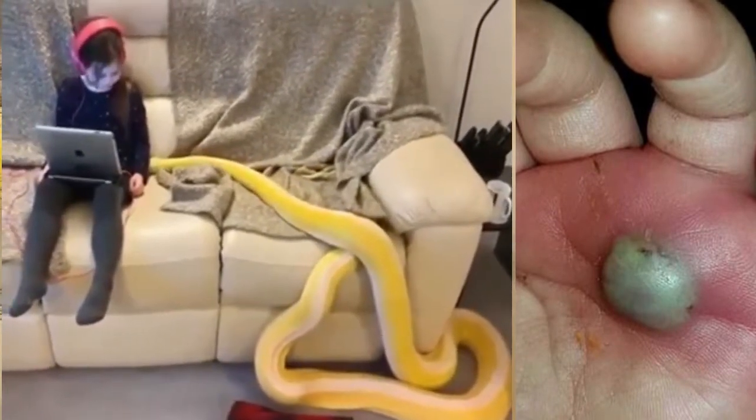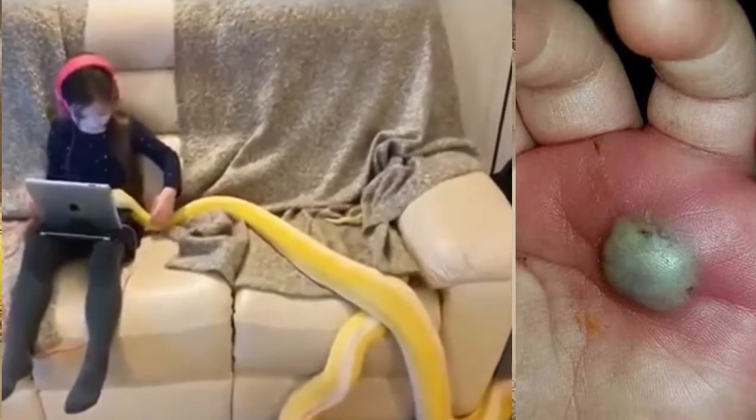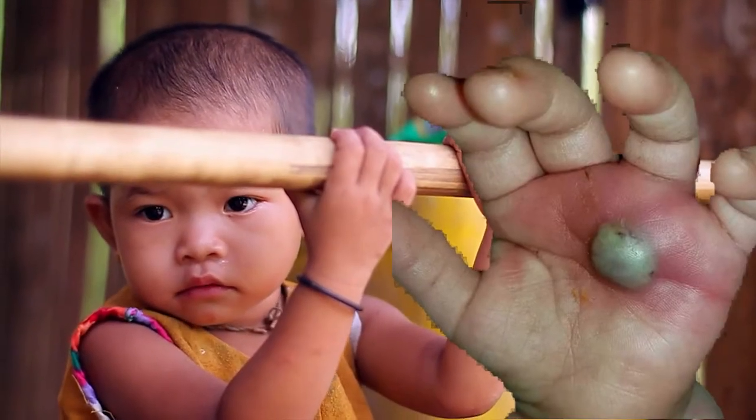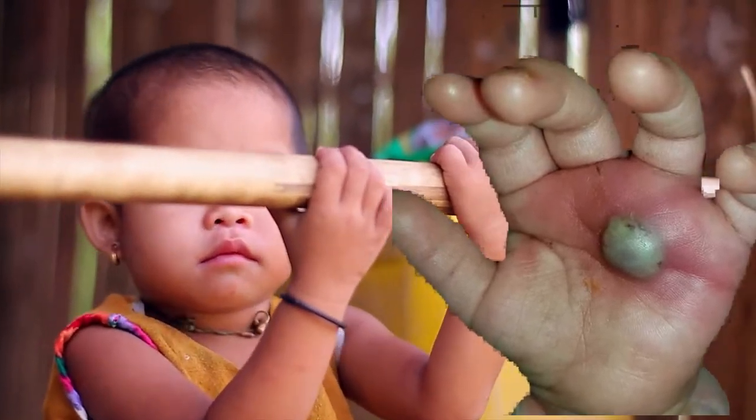I would start with vitals and a full neuro assessment. It would also be helpful to know how long it took the hand to get that way, what the child was doing before it was first noticed, and what part of the world this child lives in. End quote.